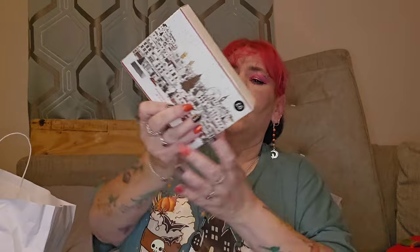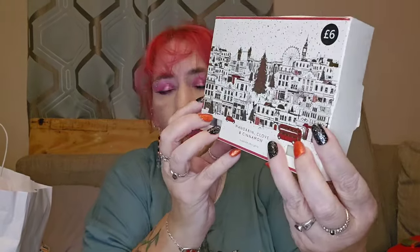So I treated myself — I got some knickers, and then I got some scented tea. I smelt this, and I got the room spray as well. This is their Christmas scent — it's mandarin, clove, and cinnamon. Oh it's absolutely gorgeous, it's really nice. I treated myself to the tea lights as well. This room spray was six pounds and this was six pounds, the knickers were 12 quid a pair, so I actually spent 36 pounds.